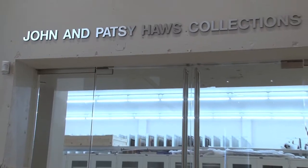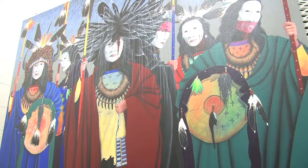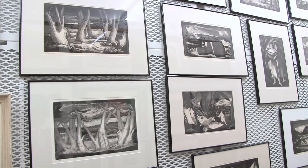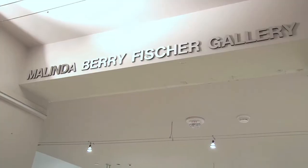We have a reasonably large permanent art collection at the university, now that we've brought it all together and done all the bean counting — somewhere in the neighborhood of about 3,000 objects. Let's head off to the Melinda Berry Fisher Gallery.